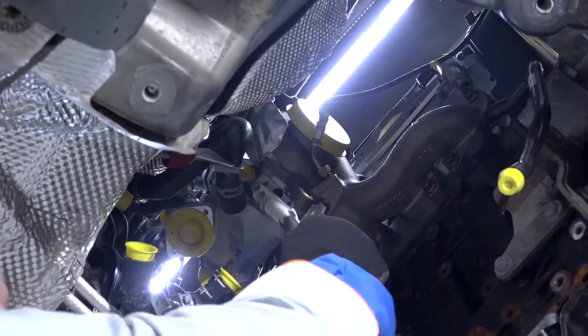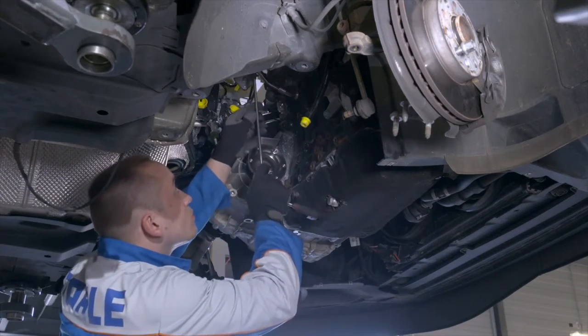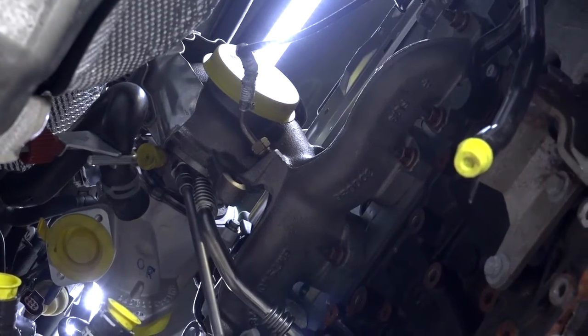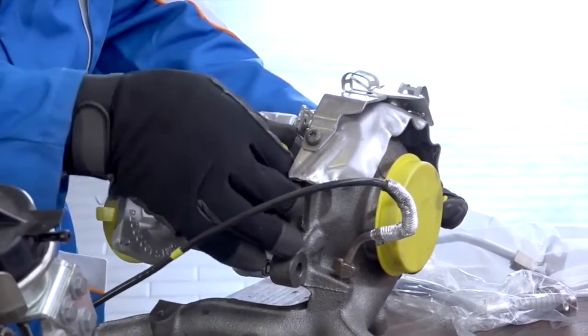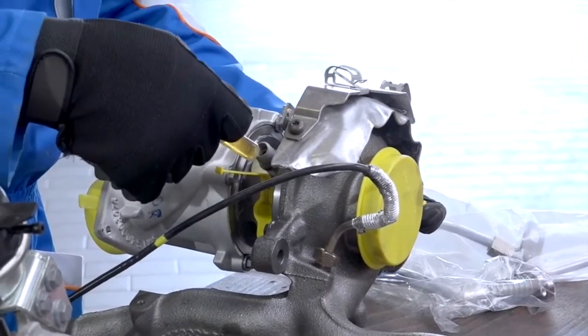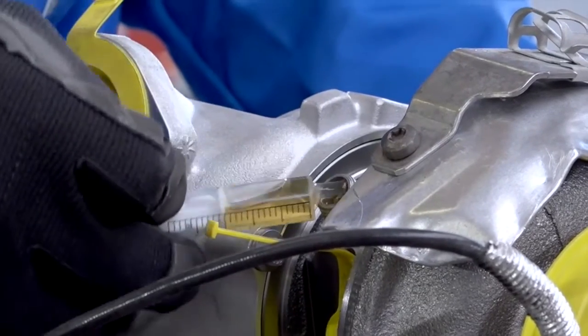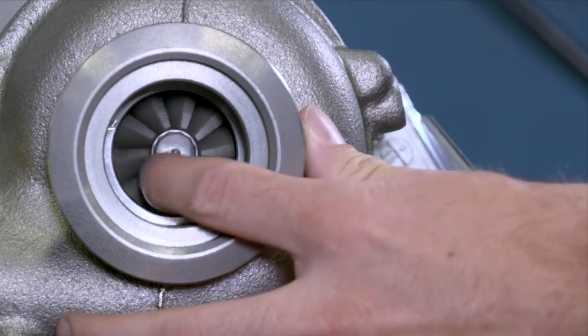Coking is also the reason you should always replace the oil supply and return lines when replacing a failed turbo. And when replacing a turbocharger, don't forget to pre-fill the turbo with clean, fresh oil, spinning the shaft through several times to ensure it's nice and slippery prior to installation and startup.